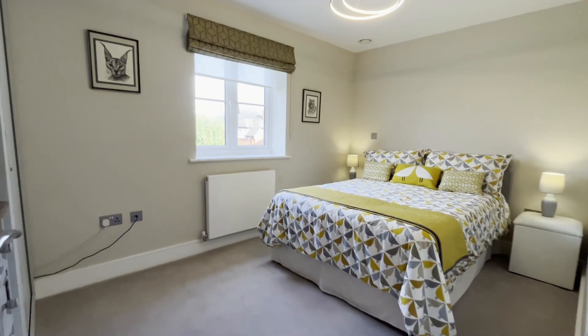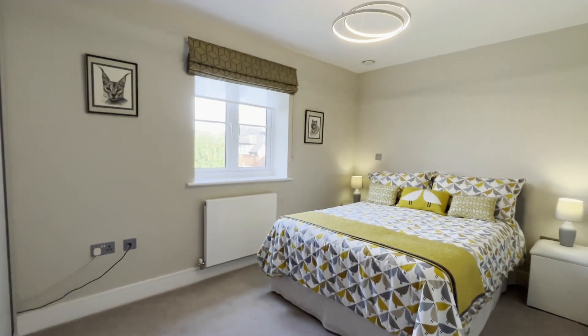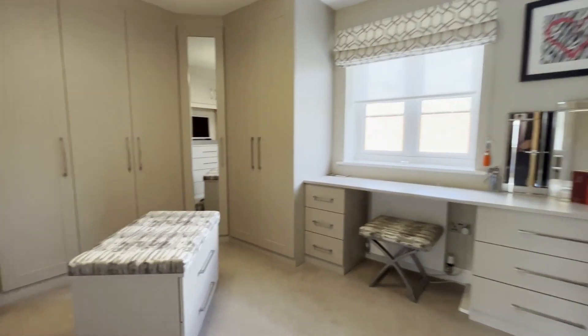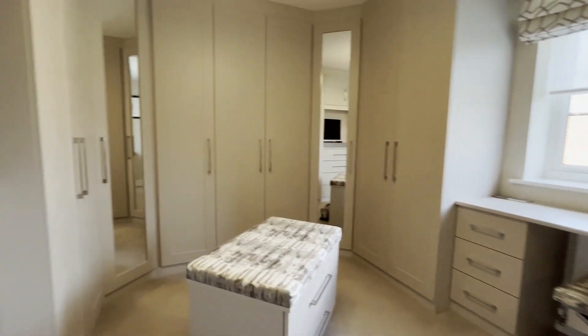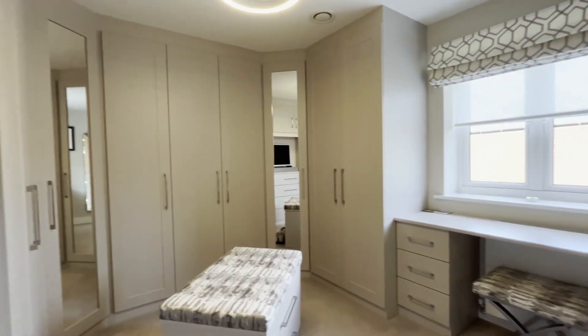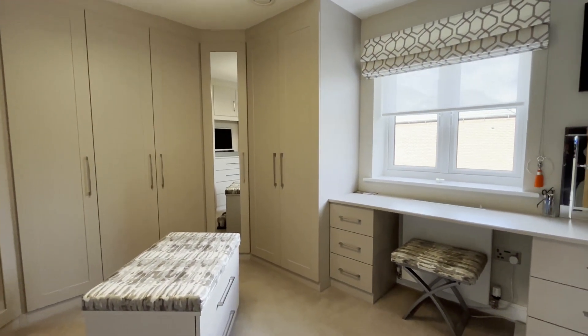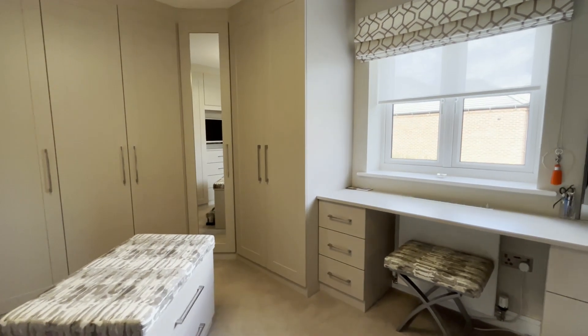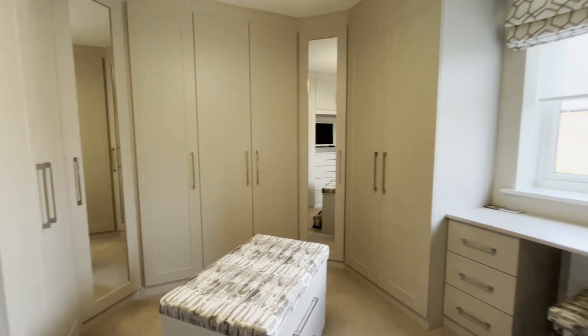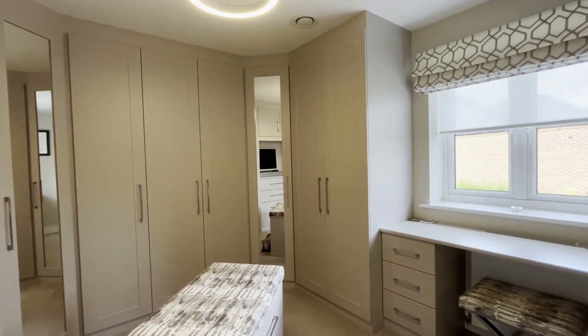At the back of the property, again a large double — this is bedroom number three. We come now to bedroom number four, which is fully equipped with wall-to-wall fitted bedroom furniture. There is room, as the bedroom is currently configured, for a single bed. If more room is needed, we can talk to the owners about potentially removing some of the wardrobes.